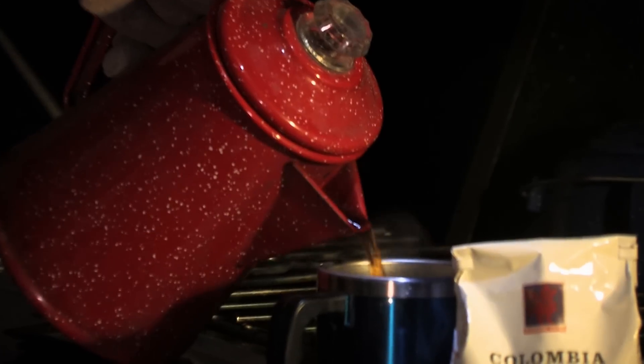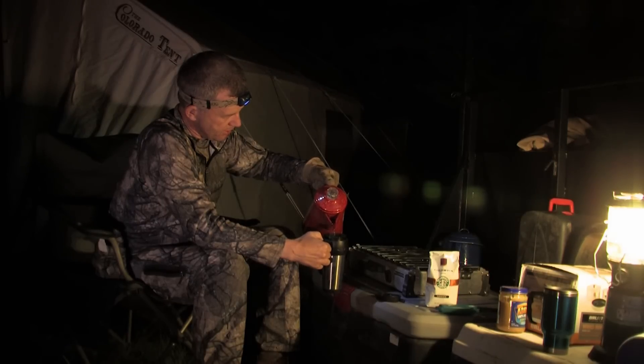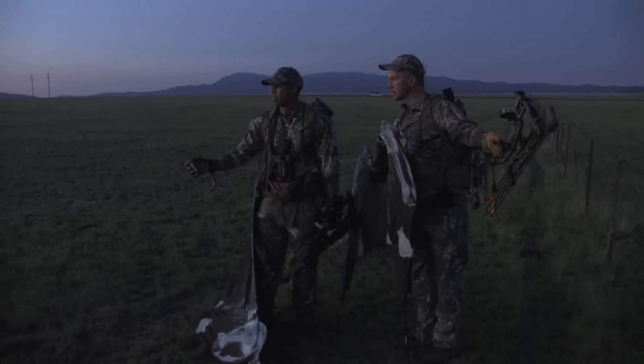I was drawn to Randy — he knew what he was talking about when it came to hunting. He's an antelope junkie and I knew that if I wanted to go antelope hunting with anybody, it would be Randy.